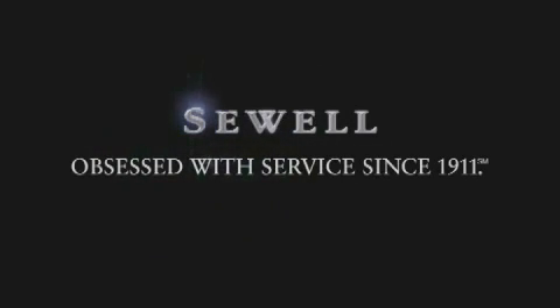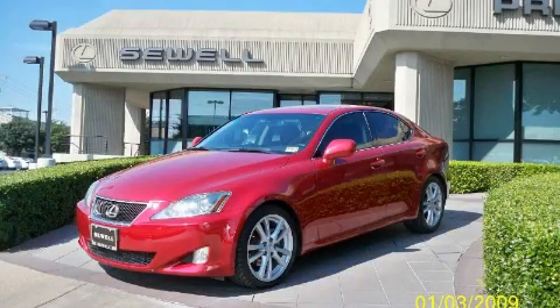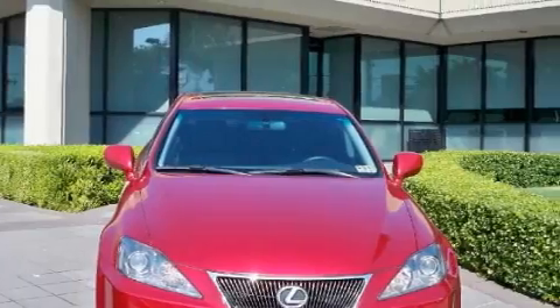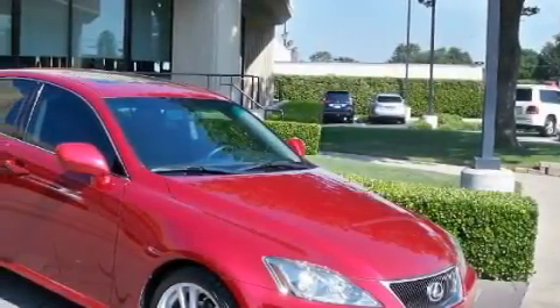Sewell, obsessed with service since 1911. This is a certified pre-owned 2006 Lexus IS250, a luxurious package designed with the finest elements in mind. It features a 2.5 liter 6-cylinder engine and an automatic transmission.